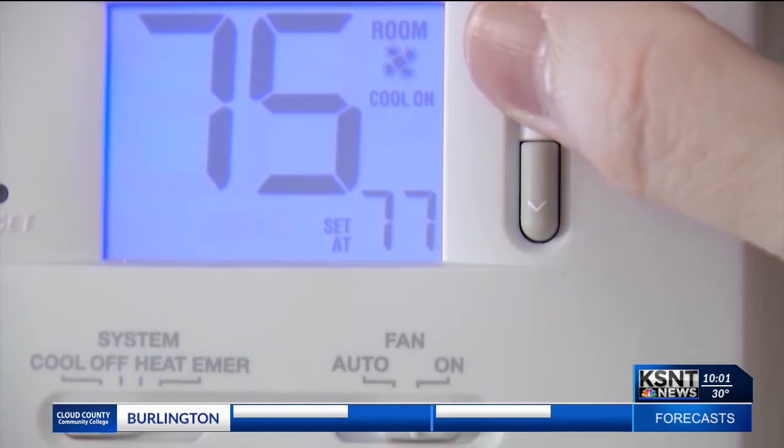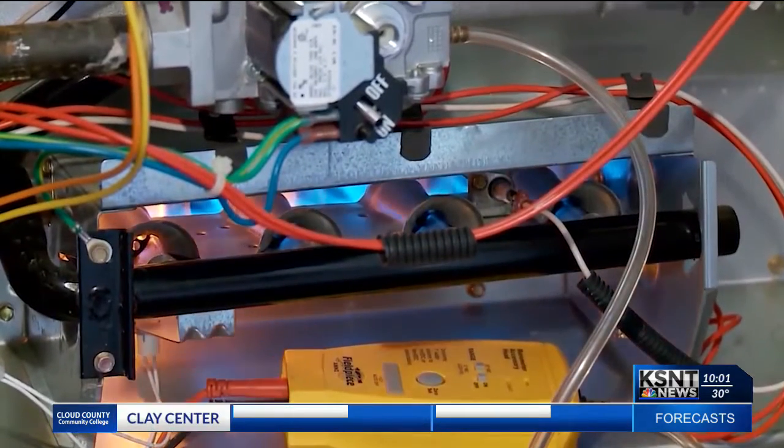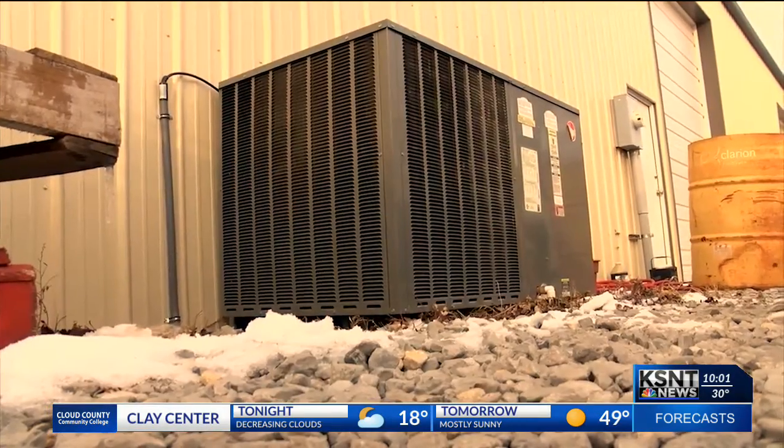If there are cold spots in your house, turn your furnace up slightly, and make sure doors are open, and use a fan so that the air can flow through your house.